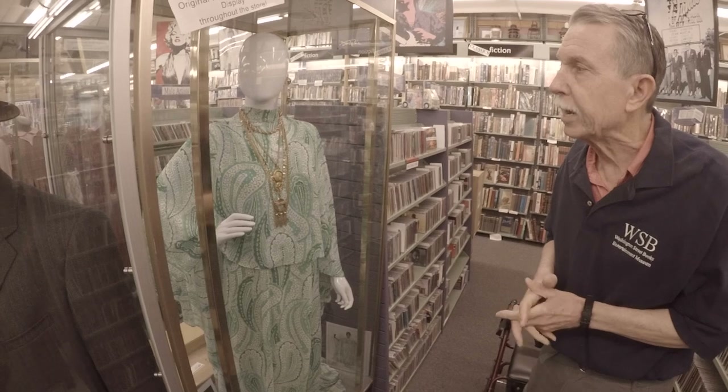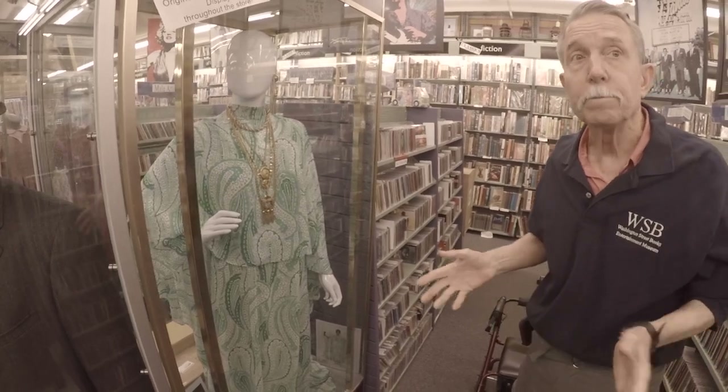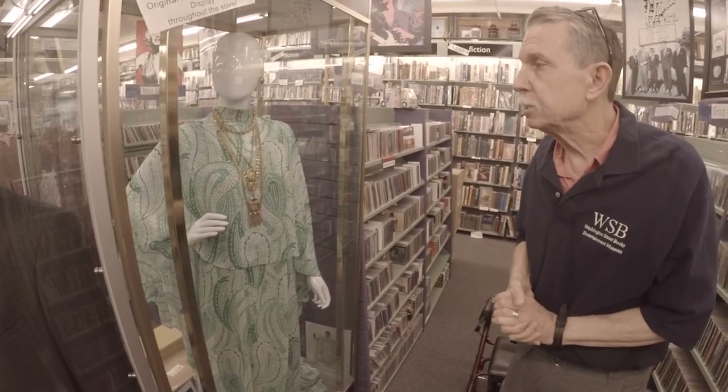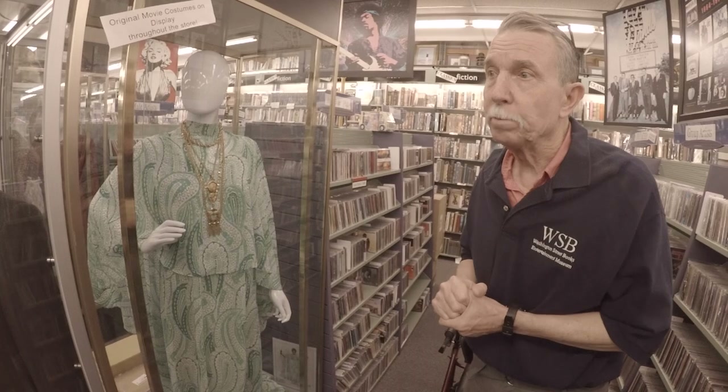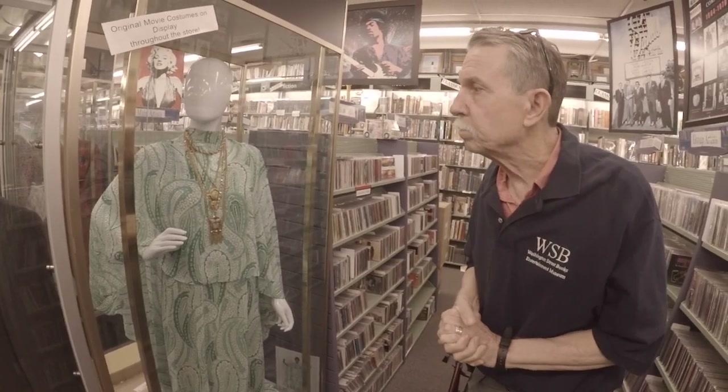Most of the dresses were actually created by Eric Winterling, a top New York dressmaker, so she got the best of the best. Ramos designed about 85 costumes and they ended up using 52 or 54 of them. We own eight, which is surprisingly the most valuable portion of this collection.